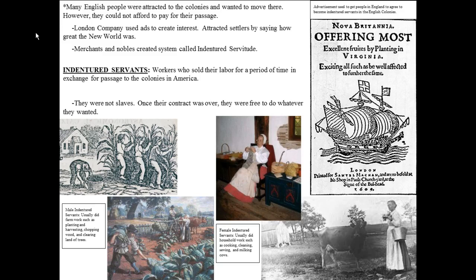This video is going to focus on indentured servants — what they are and how they contributed to the colonization of North America. As a common person in England, life was rather tough. There was very little money, there was a lot of work to do, and there were very few opportunities for people.